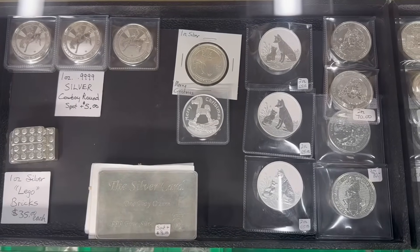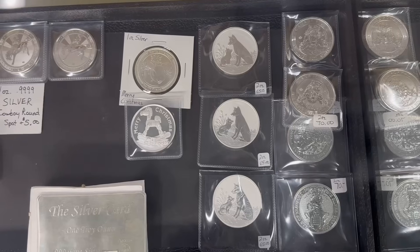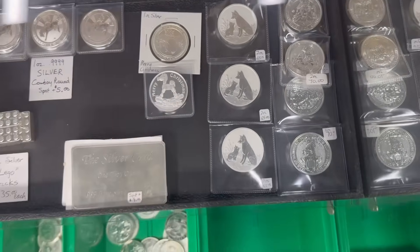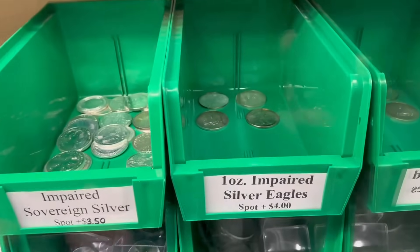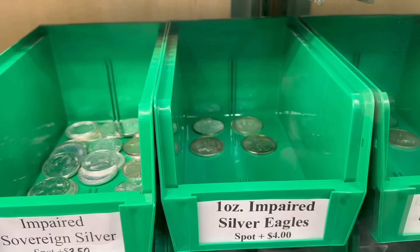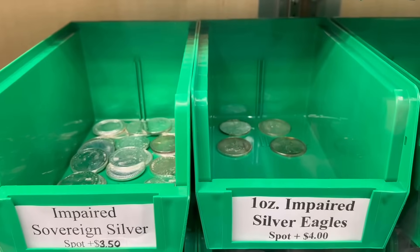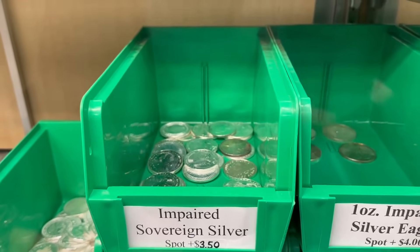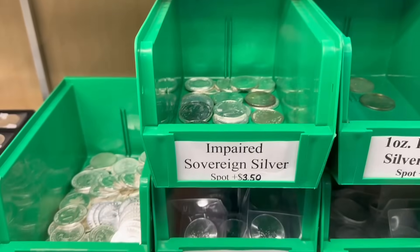There's some different silver in this tray here. I did pull out some two-ounce dingoes — that's a mother dingo and a baby dingo right in the middle. Those are from Australia, priced at $65 for two ounces. I'm happy to announce we do still have some impaired silver eagles left — literally four left in the bin. I thought I had sold them all but I found four more. We do have a lot of impaired sovereigns still, and for those who don't know, 'impaired' means slightly damaged.